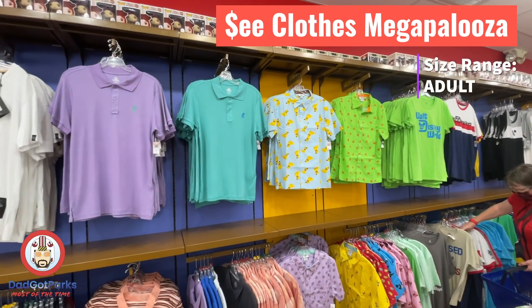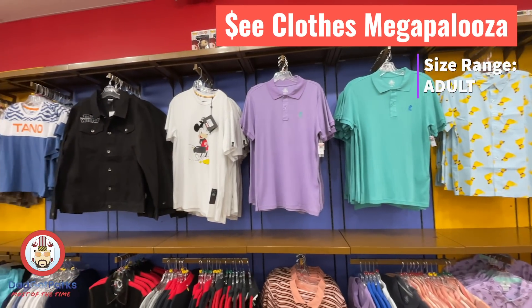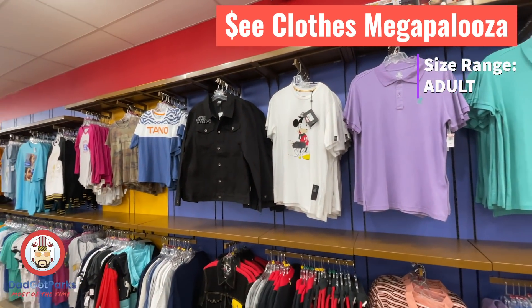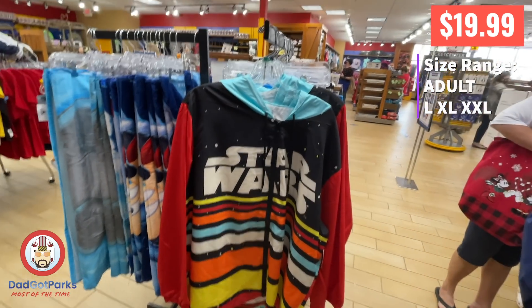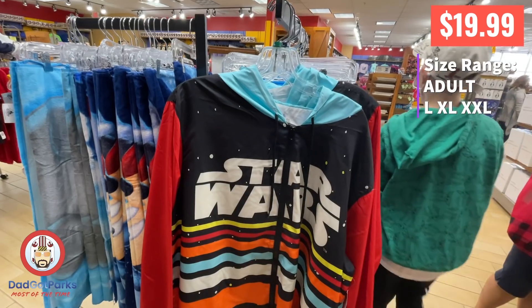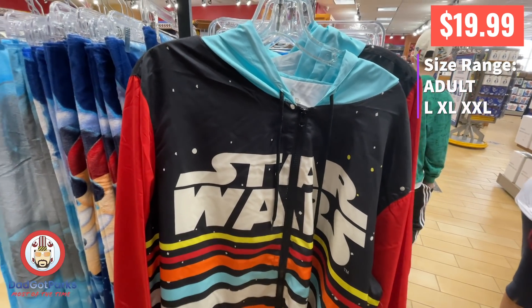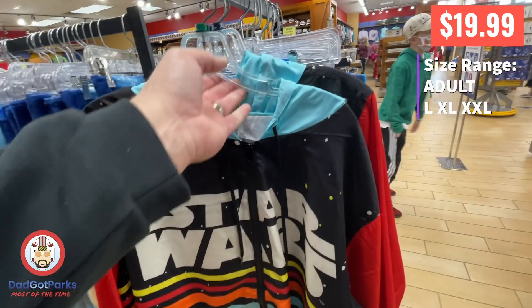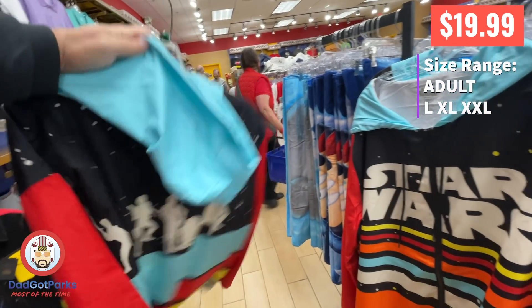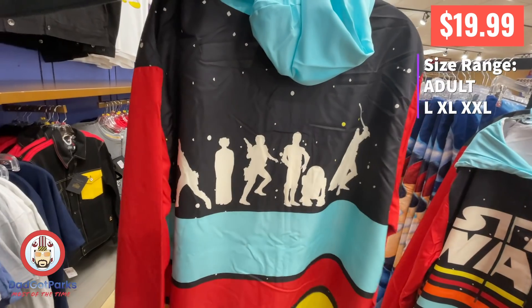A lot of the men's stuff is the same stuff we've been seeing, but there are some things worth talking about. The most worth talking about is my new jacket — 100% came home. It's retro Star Wars, but look what happens when you flip it over: the back has silhouettes of the characters. That's so perfect — I bought it.